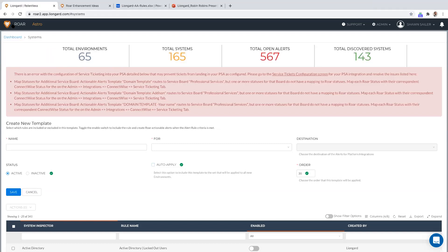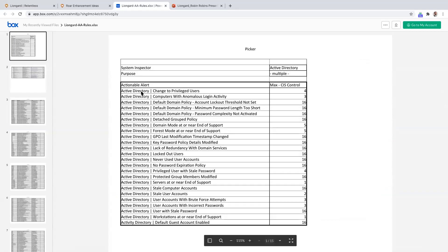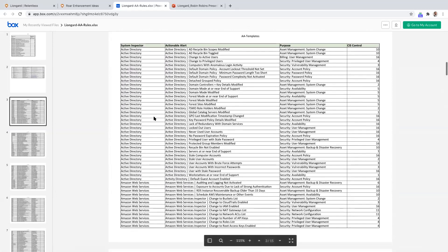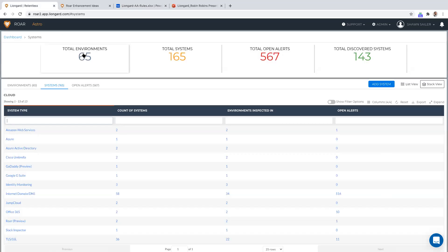Daryl added more context: Do you have a baseline of alerts that should be selected for NIST? We went over two cybersecurity frameworks today. NIST's five functions are general — identify, protect, detect, respond, recover. We mapped our alerts to the more specific CIS controls. Roar as a platform helps with the general NIST functions, and when it comes to specifically how to mitigate cybersecurity threats, that's where the spreadsheet shows how alerts map to CIS controls. Daryl, if you're a partner with more specific questions, reach out to your PSE or account manager.